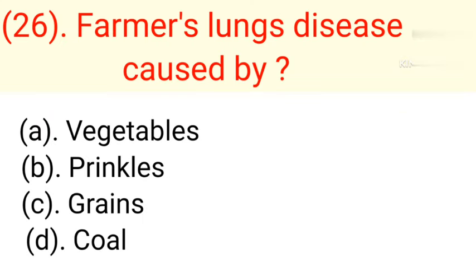Question number 26: Farmer's lung disease is caused by. Option A: Vegetables. Option B: Fungus. Option C: Grains. Option D: Coal. Correct answer is Option C — Grains.